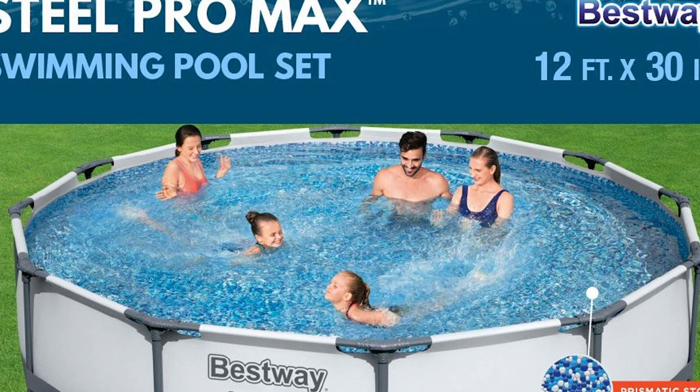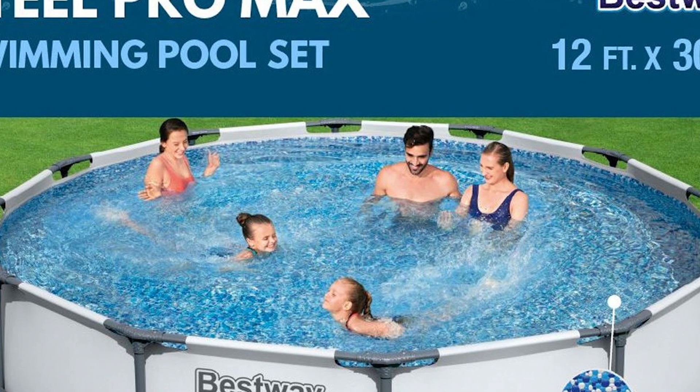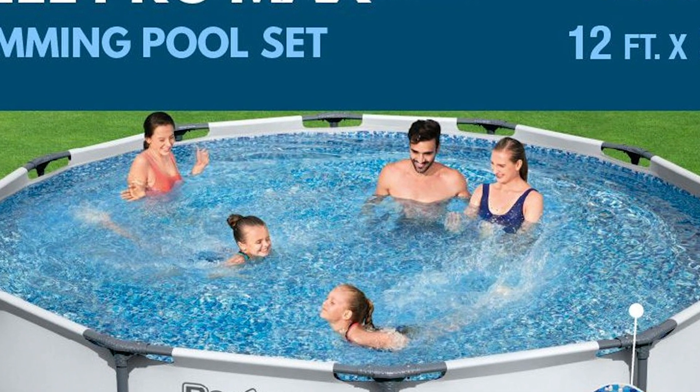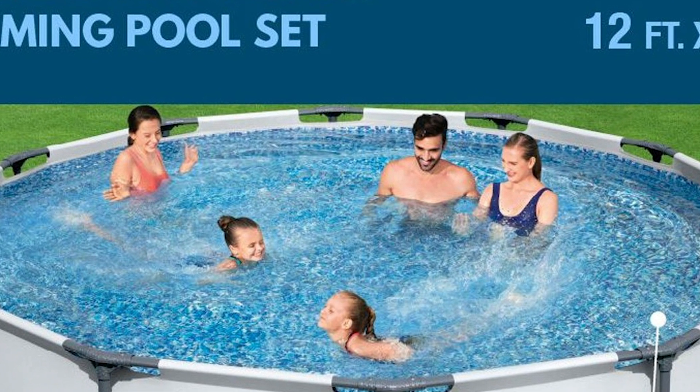It's so easy to set up you won't need any tools or experts, and just with the help of a couple of people, you're good to go. Stay cool and have a lot of fun with the whole family this summer with these two Bestway Steel Pro 12-foot by 30-inch frame pool sets.